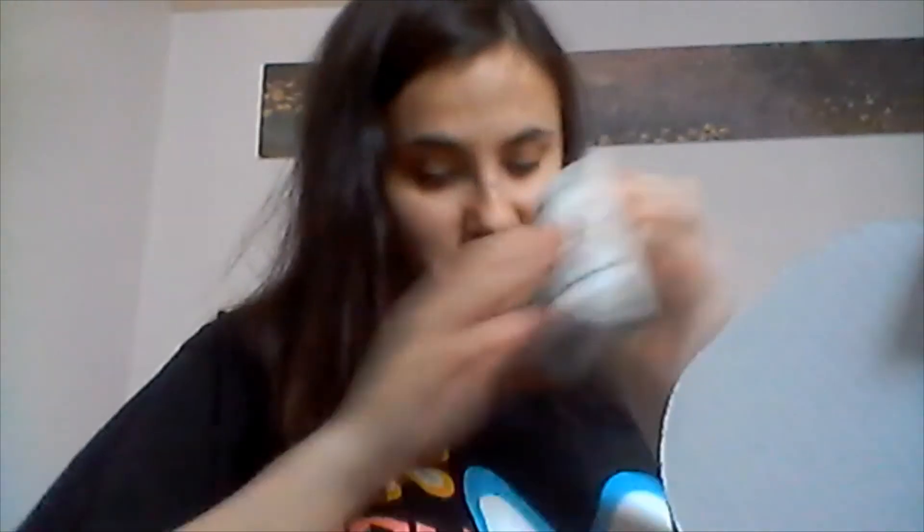We got the I Heart Me nail kit in here, and we got a facial oil. I've gotten so many cosmetics lately. This is a facial oil — it says it does brighter skin tone.